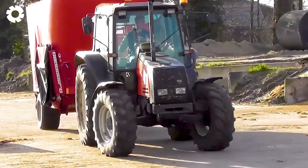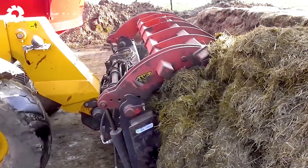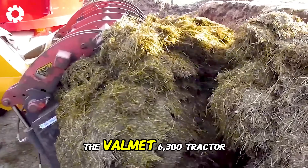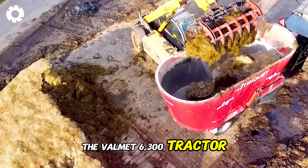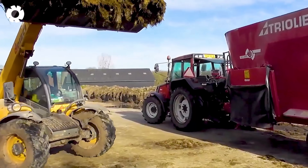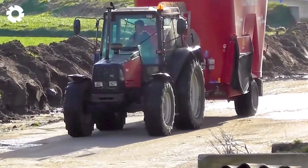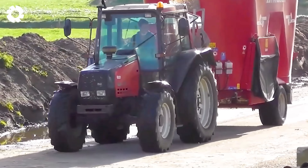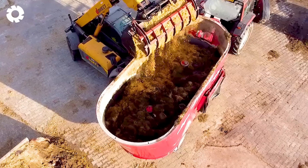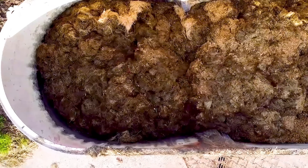Would you like to own this machine to boost your work efficiency? The Valmet 6300 tractor, combined with the Tri-Oliot Solomix 2-2000 feed mixer, delivers superior power and rapid livestock feed mixing performance. The powerful engine system helps save time and increase efficiency in livestock management.